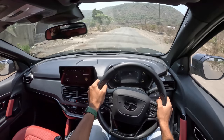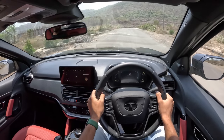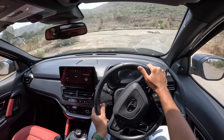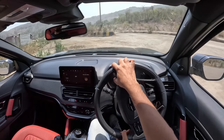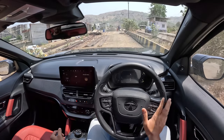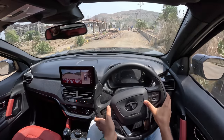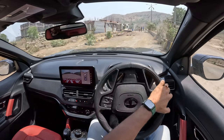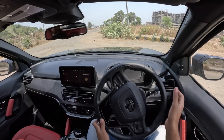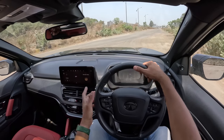The suspension crashes through manhole covers — it isn't very refined, and things could be slightly better. I don't know why the suspension is so noisy. But the camera system is actually fantastic — even in bright light, it's so easy to see what's around because of how well the camera is designed.